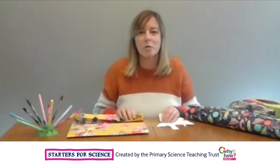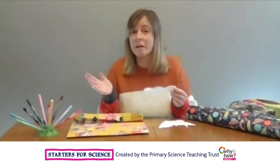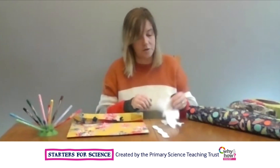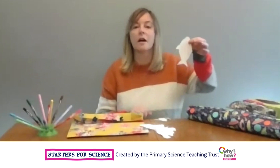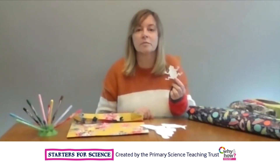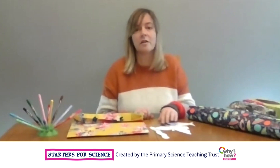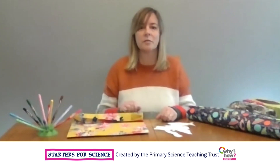Let's try to help an animal blend in with its environment. You'll need to cut out an animal shape on plain paper. I've cut out a caterpillar, but you can choose any animal, such as a moth, a fish, or even a frog. Then you'll need to use coloured pencils, felt tips or paints to help it blend in with an environment.